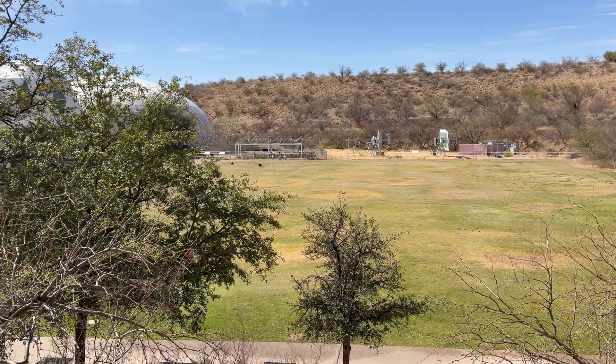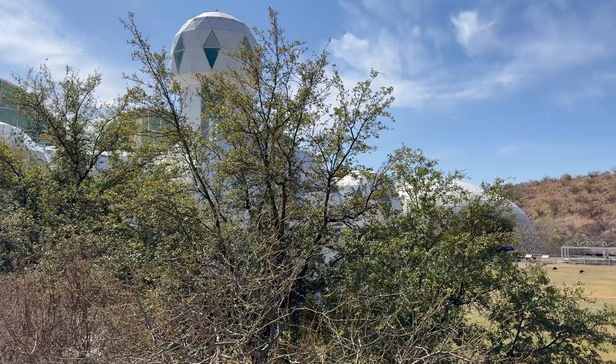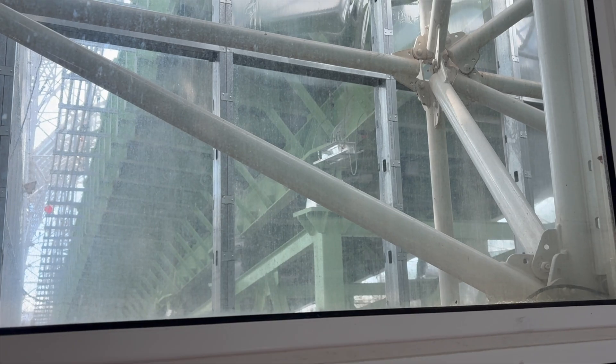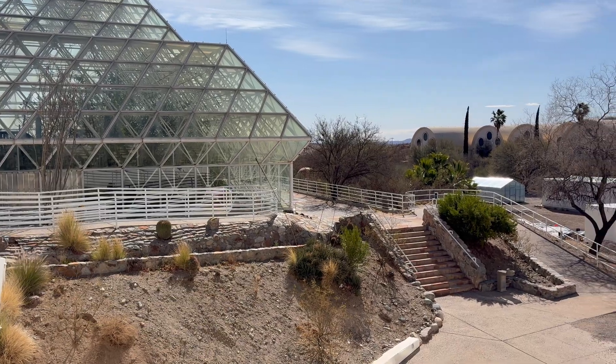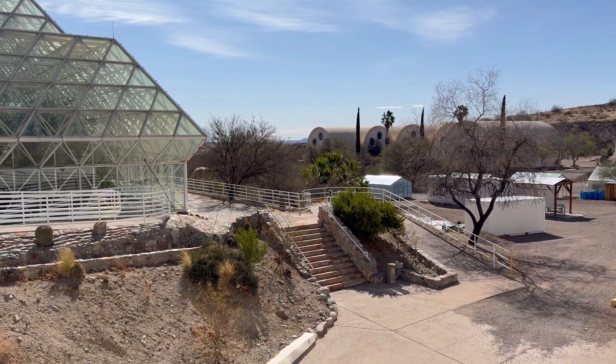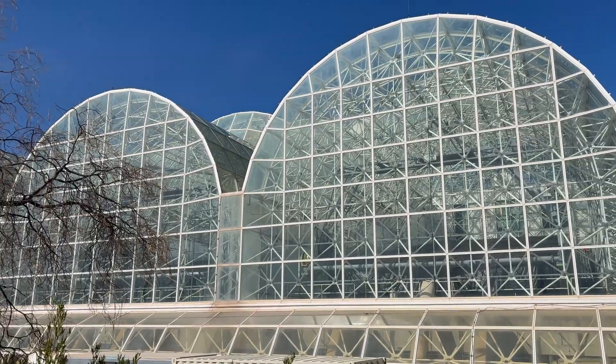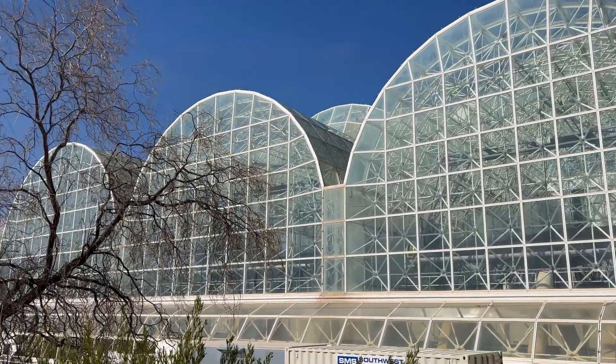Let's go over the story of what actually happened with the Biosphere 2, because there's actually an interesting history behind it. The facility was built in 1987, and it was essentially designed to be a second Earth — that's why it was called Biosphere 2, because the Earth itself is the original Biosphere.